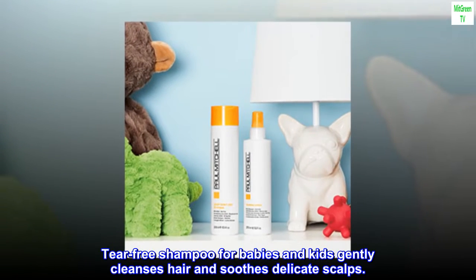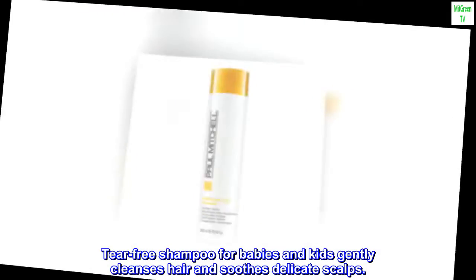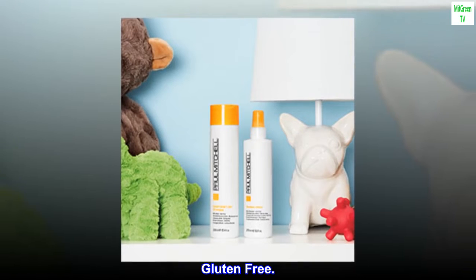Tear-free shampoo for babies and kids gently cleanses hair and soothes delicate scalps. Benefits: Vegan, paraben-free, gluten-free.